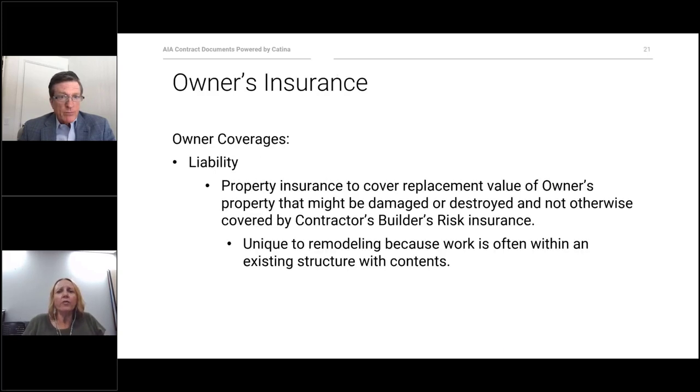The owner is also required to carry insurance. They need liability that will cover the replacement value of the owner's property that might be damaged or destroyed or not otherwise covered in the builder's risk insurance. This is somewhat unique to remodeling work because it's often done in an existing structure, which has contents as well.